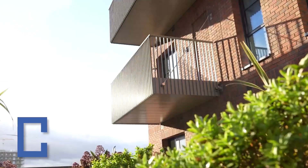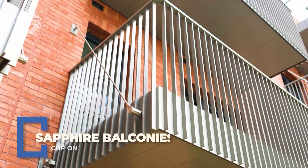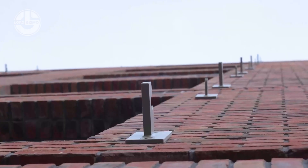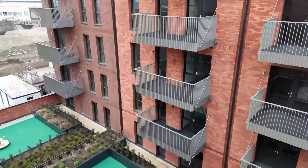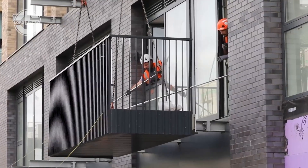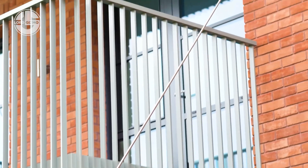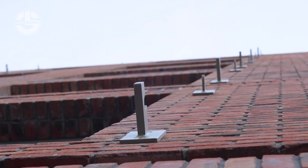This is the clip-on balcony system from Sapphire Balconies, a game changer in modern construction. These balconies arrive fully finished off-site, then simply clip on to the building facade. No scaffolding, no on-site welding, no delays. Each unit is precision engineered with integrated drainage, thermal brakes and durable finishes. They're safer, faster and built to last.